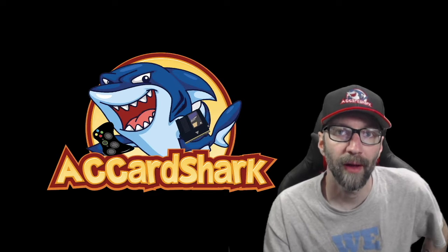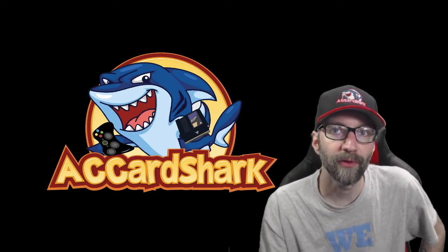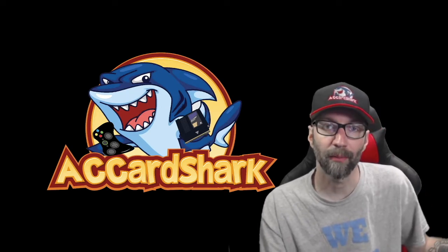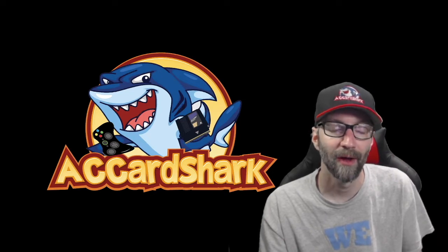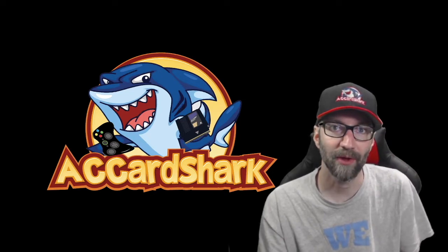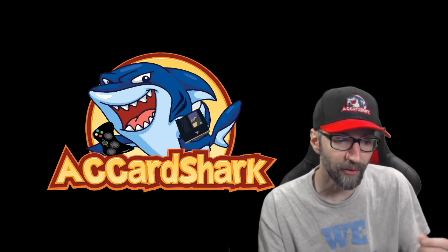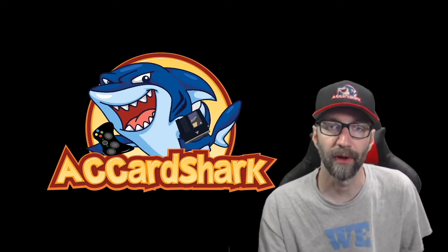What's up guys, AC Card Shark back again with the first episode of Mail Call. This used to be called Recent Pickups in my old videos, but given the last couple months going on in this world, everything I pick up now is through the mail — Amazon, Best Buy, whatever. So I'm going to start this new series called Mail Call, and it'll basically just be like a recent pickups video.